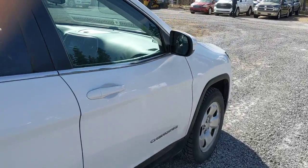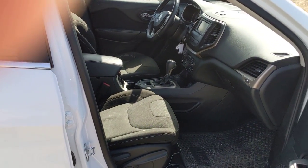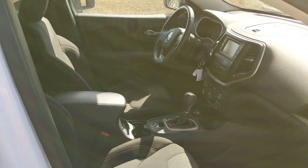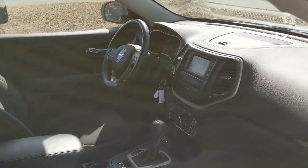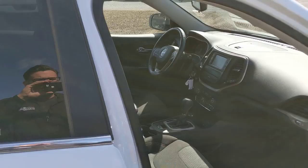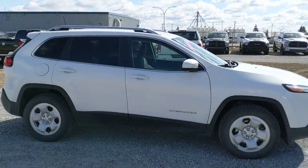If you look inside guys you're gonna see the cloth interior — heated front seats and a heated steering wheel as well, and you actually got a remote start on this model as well. Great for the cold winters we get here in Alberta. Great on the winter roads and it's even gonna be nice and fuel efficient for you on those summer road trips.